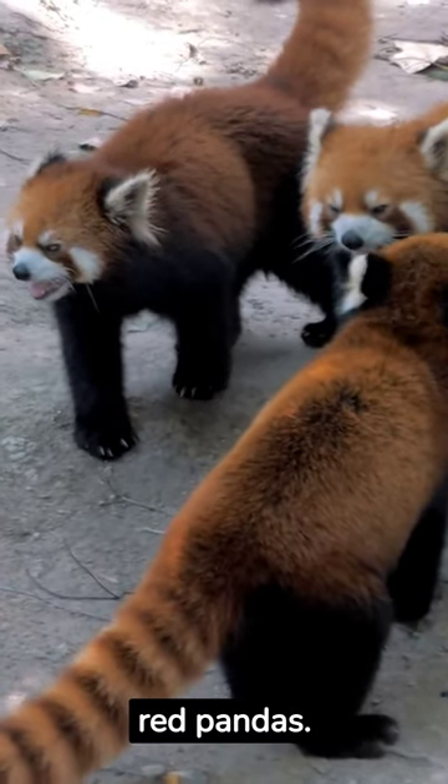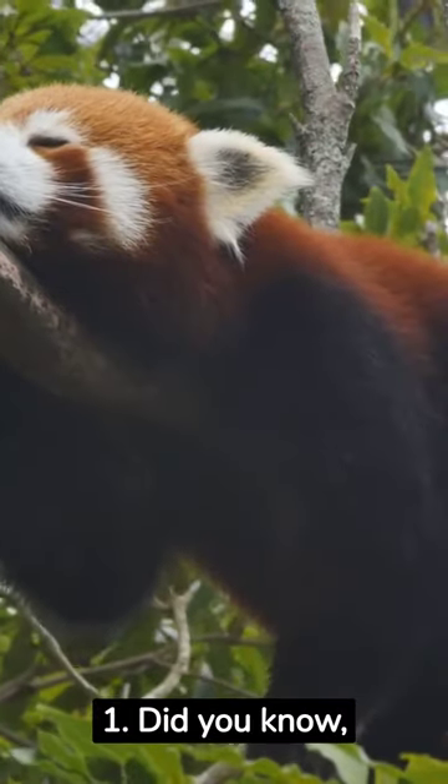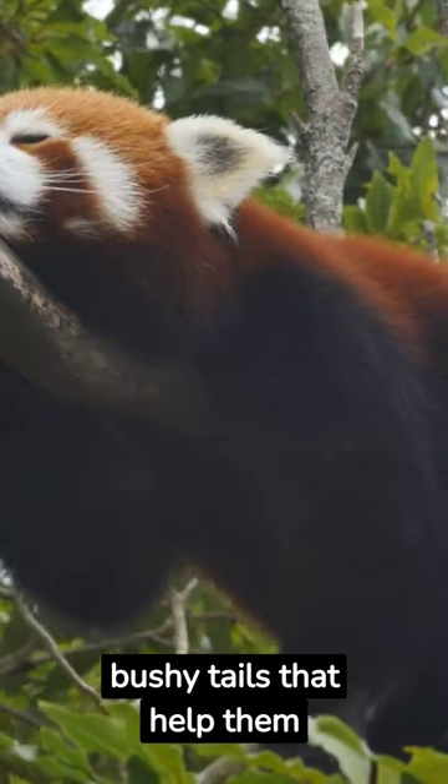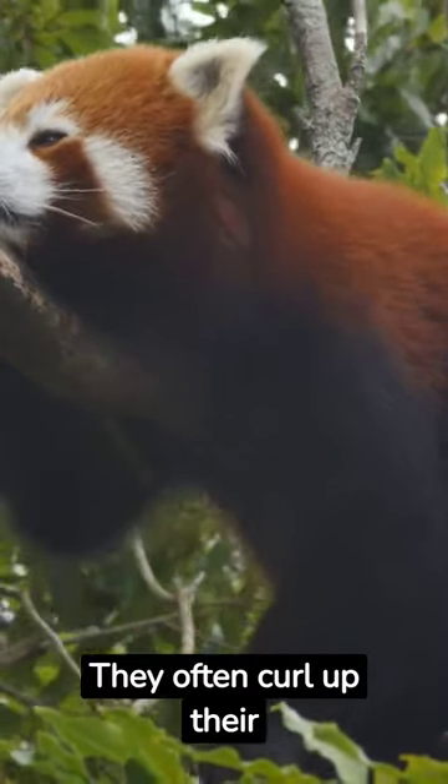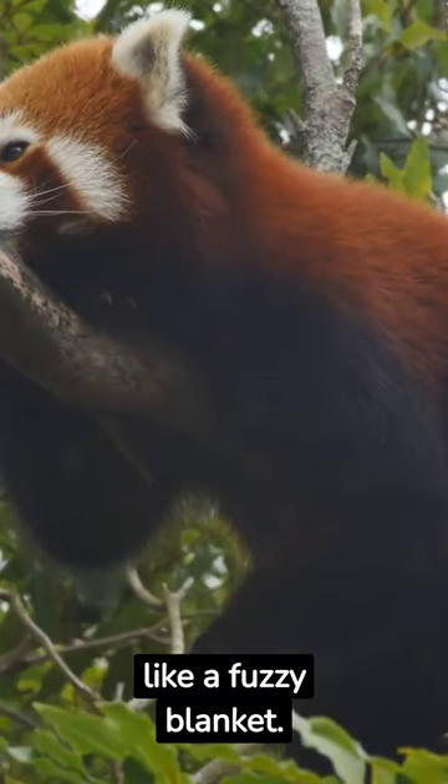Three Cute Facts About Red Pandas. Did you know that red pandas have long, bushy tails that help them balance and keep warm? They often curl up their tails around themselves like a fuzzy blanket.